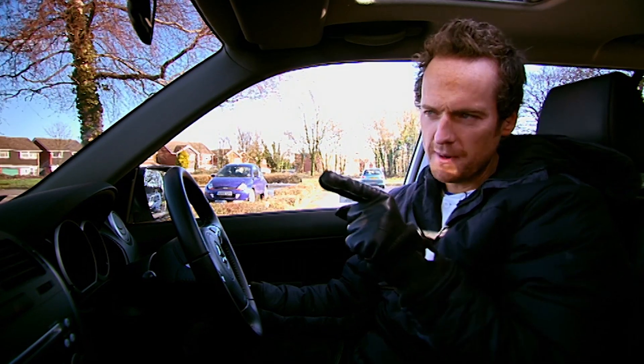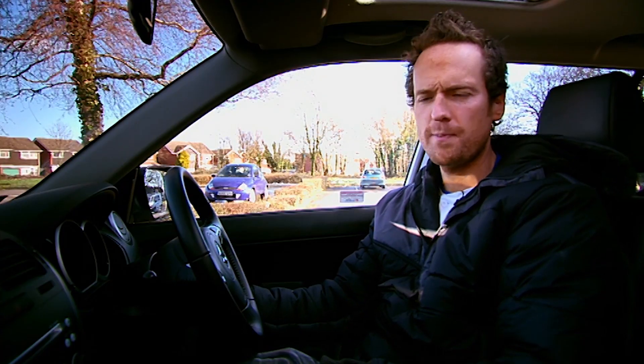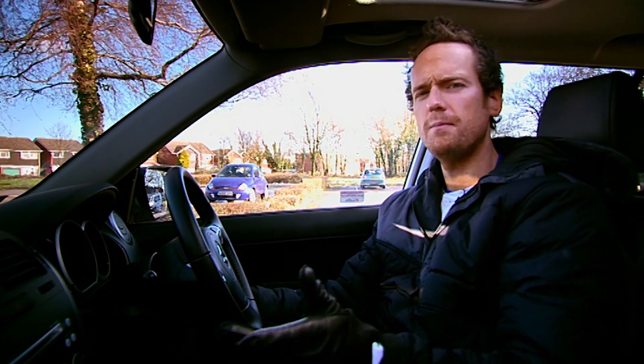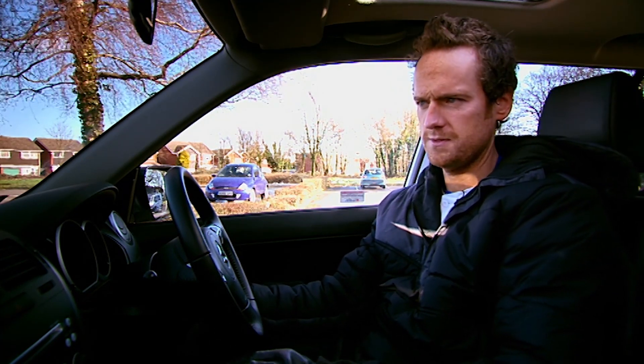This little thing on the dashboard — a teeny weeny device — is called the Novus Piccolo. No screen, none of that fancy nonsense. It just has tiny little LEDs, but mainly it speaks to you. So let's spark it up.